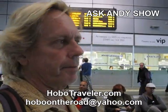It's Andy Graham with HoboTraveler.com. I'm in Skopje, Macedonia. And I'm going to show you how to get to the Valentin Hostel.